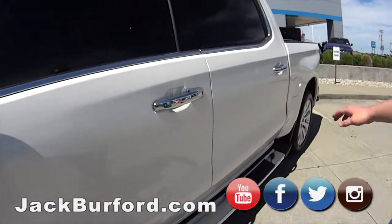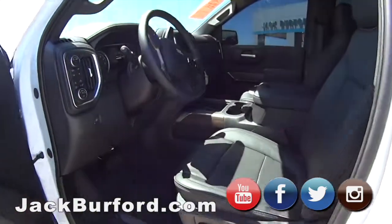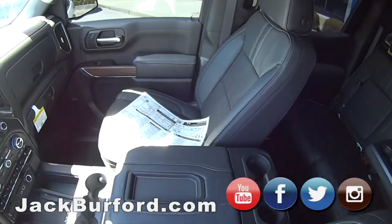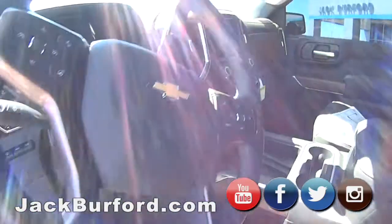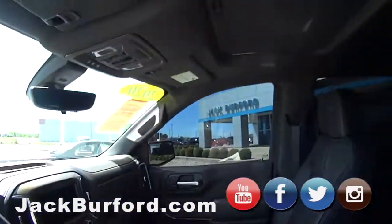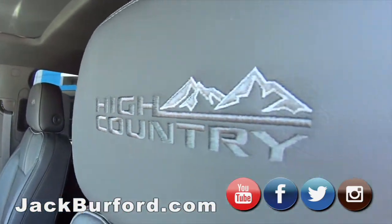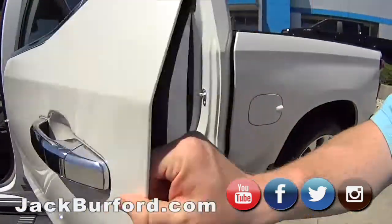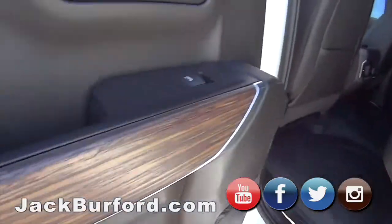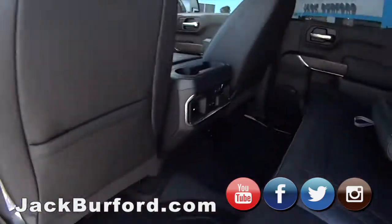The interior is immaculate. It's a High Country, so you've got all the copper trim and the grill. We'll open it up — check this out. It's got heated, ventilated seats, leather interior. It's got every camera option on it, including the backup camera in the rear view mirror. Super nice. It has the sunroof. It is a crew cab, so it's got all kinds of room for you, your friends, and the dog.